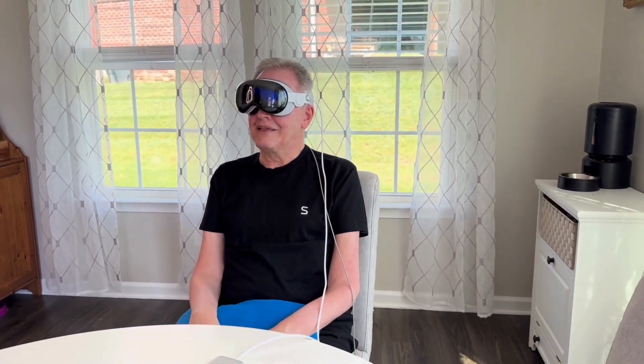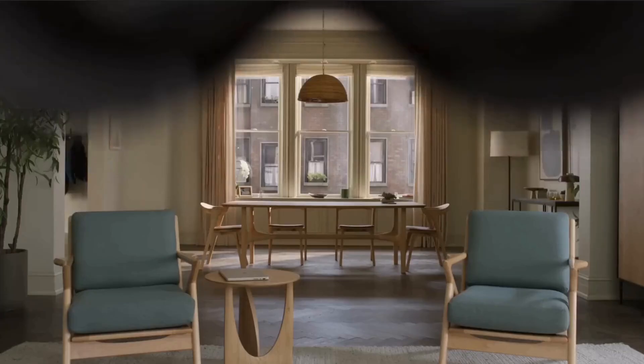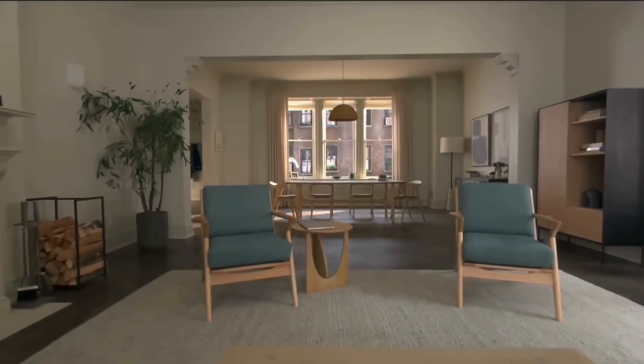Let's watch Mark use his BCI to help control his Apple Vision Pro. Navigating within a Vision Pro screen requires the use of your hands, eyes, and voice.